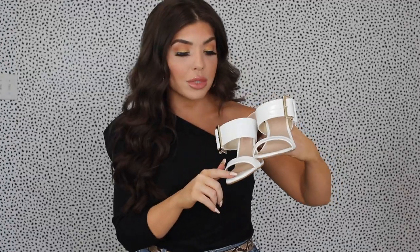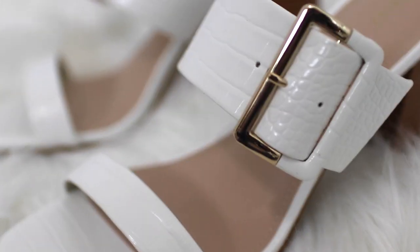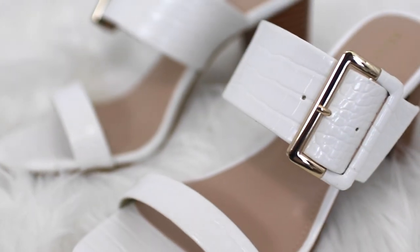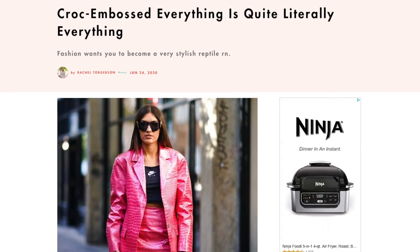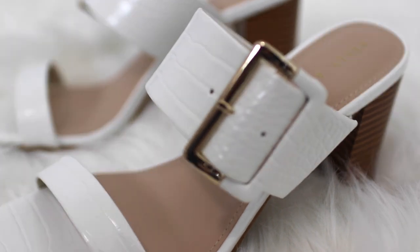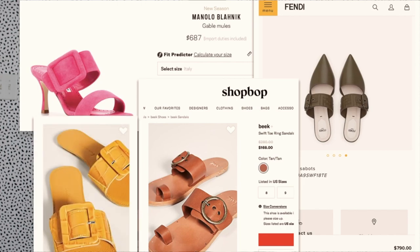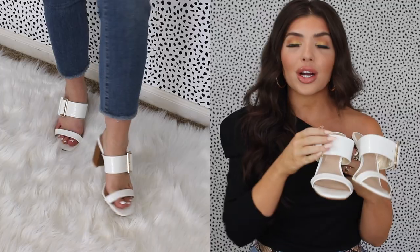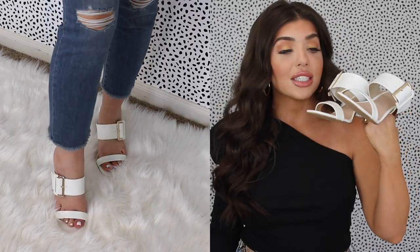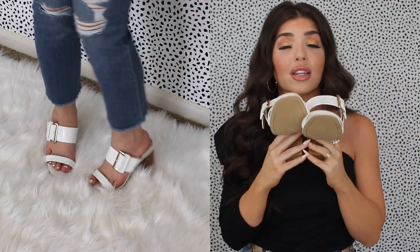My next pair are also from DSW in a size nine. These shoes are absolutely gorgeous and incredibly comfortable — I could stand in these all day. They're hitting two major 2020 trends: the croc effect, with faux crocodile styles all over the runway, and the buckle trend. We're seeing large buckles in a lot of 2020 footwear, which goes hand-in-hand with shoe accents like chains and bedazzles — adding metalware to shoes. And these are only $20, yet they look like a really expensive pair.